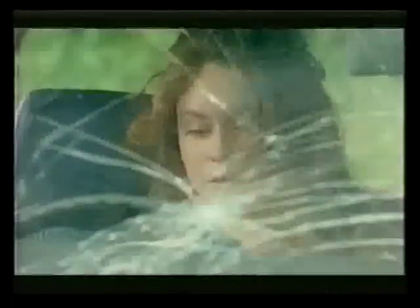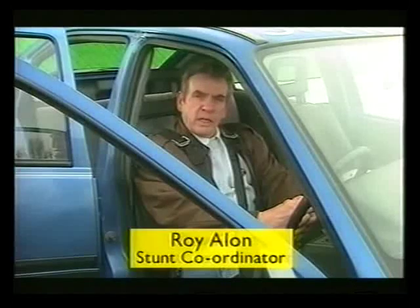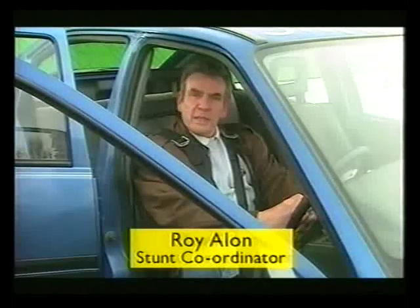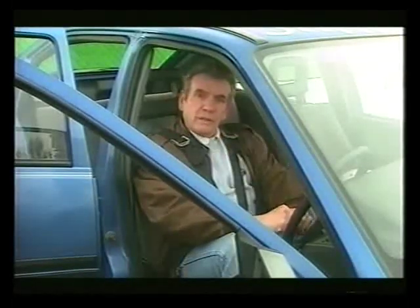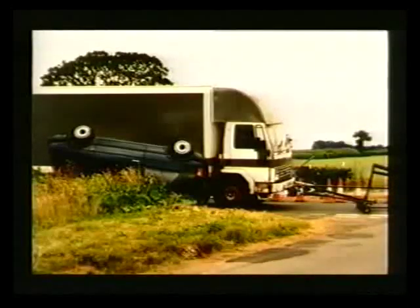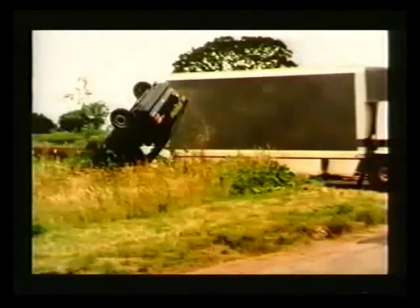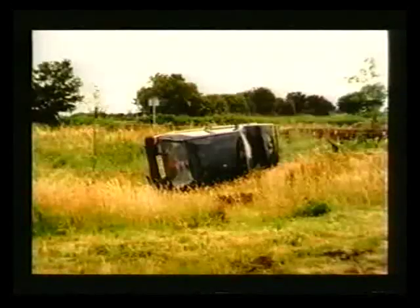No one was hurt in this accident because there was nothing accidental about it. To make a stunt like that work, and above all to make it safe, it has to be very carefully staged and executed with meticulous planning. We'd like to do as much damage as possible to the car but no damage whatsoever to the driver. We need to know exactly the speed of the car, the angle of impact with the ramp, and the distance the car will travel once it's left the ramp, how many times it will turn over and where it's going to finish up.